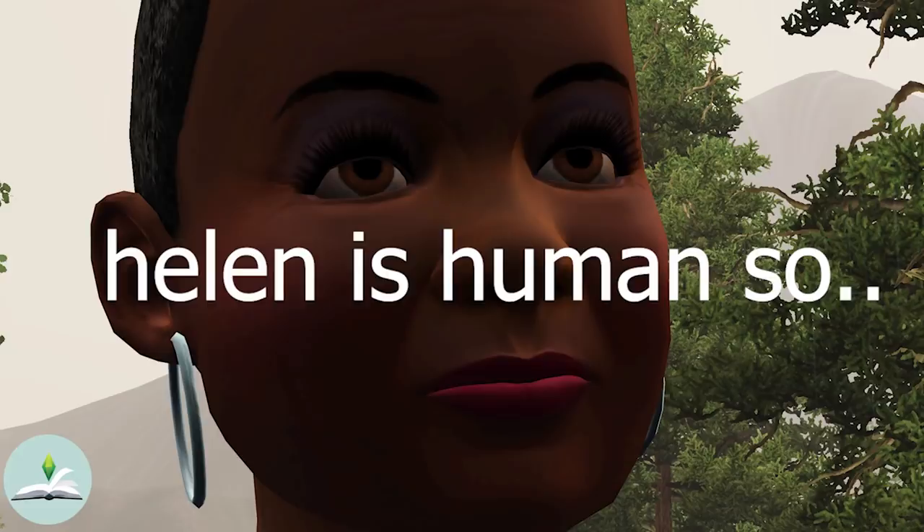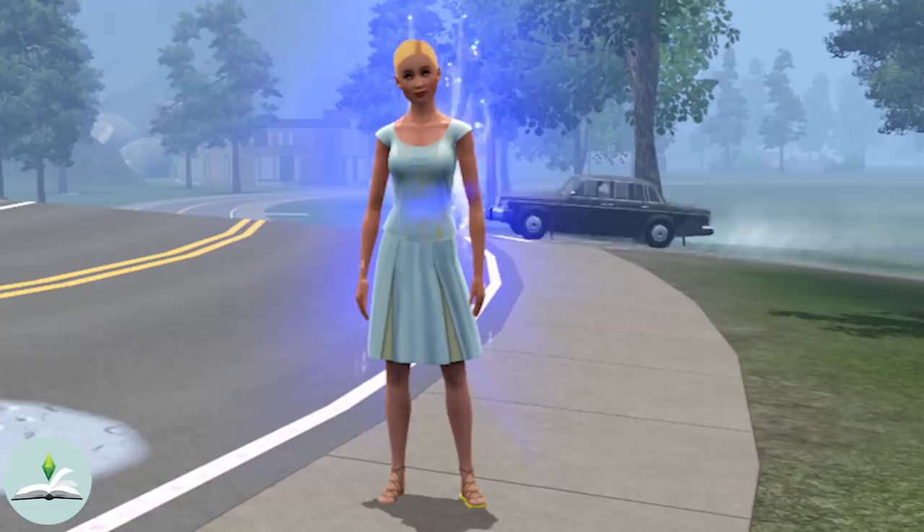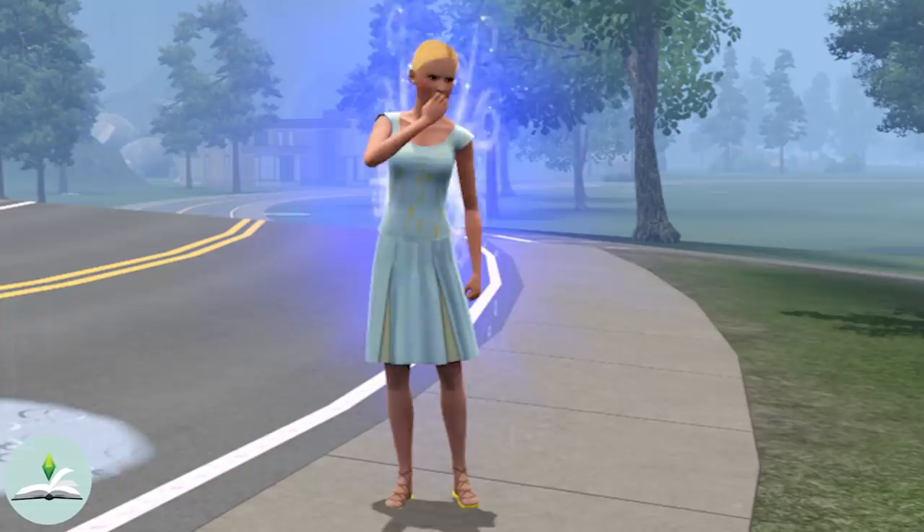I mean, missed opportunity there EA, but oh well. I think these characters are meant to be nods to the ones from the book and series and not to be an exact copy. Do you guys pair Marigold with anyone else from Moonlight Falls — perhaps a vampire? Or do you just make your own character? How do you play with these households? Let me know in the comments below.